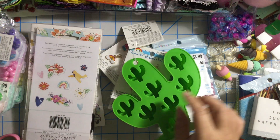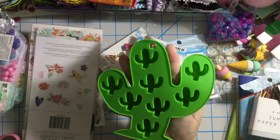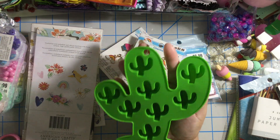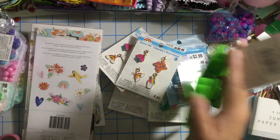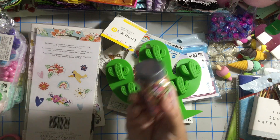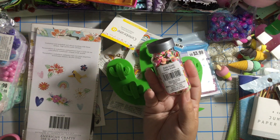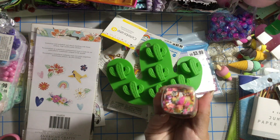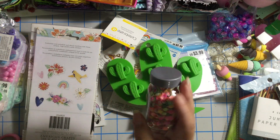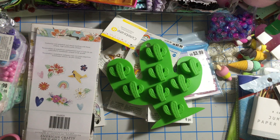I got this cactus mold — it was two dollars but I used a 20% coupon. Super cute! And then I finally found the Tutti Frutti clay shakers — so happy I finally found this. That was regular price as well, and I used a coupon for that.